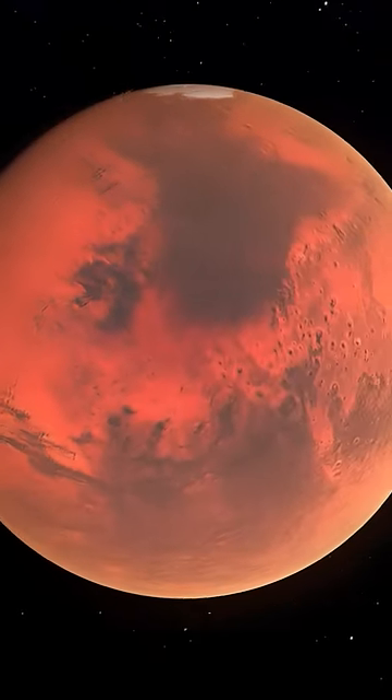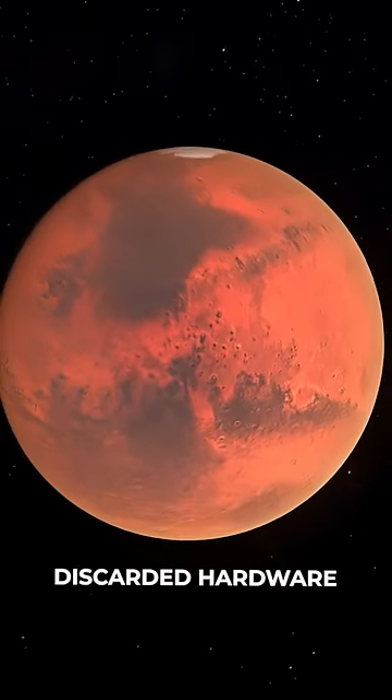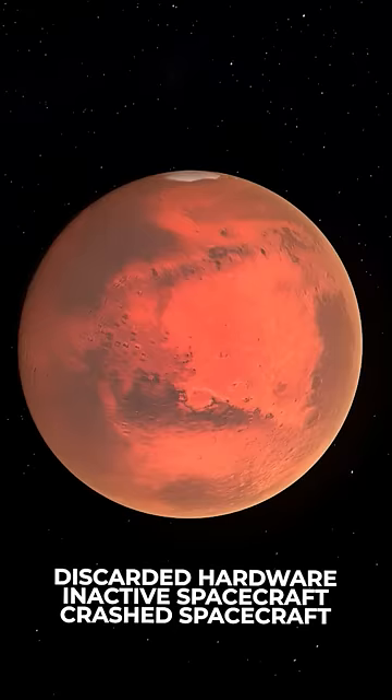Debris on Mars comes from three main sources: discarded hardware, inactive spacecraft, and crashed spacecraft.